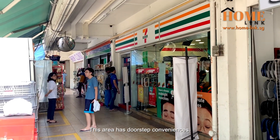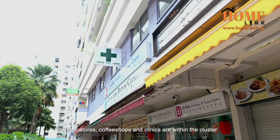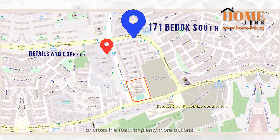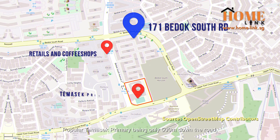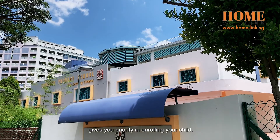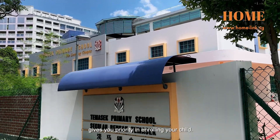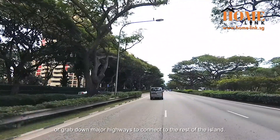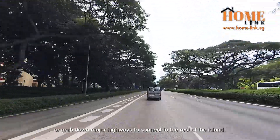This area has doorstep conveniences — retail stores, coffee shops and clinics are within the cluster, or cross the road for plenty more options. Popular Tao Nan Primary is only 500 metres down the road, giving you priority in enrolling your child. Take a bus ride to Bedok Mall for window shopping, or head down major highways to connect to the rest of the island.